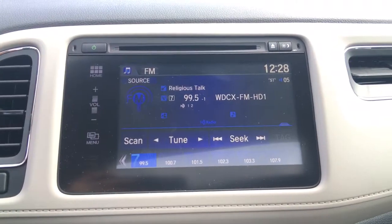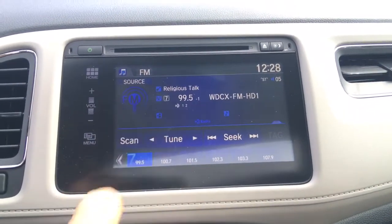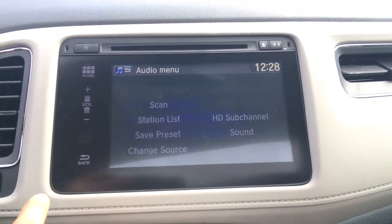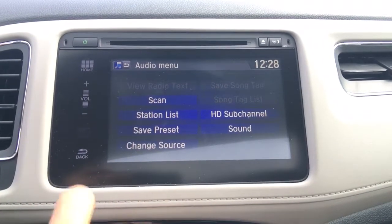Going back home, if you go into audio you'll see that screen we just saw. There are a couple of different ways to navigate the audio — you can change the source by hitting that button, hitting the source button on your steering wheel, or calling up your menu option to change your source or go into other menu options.